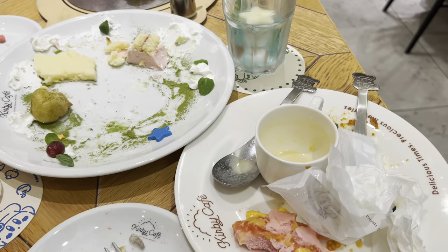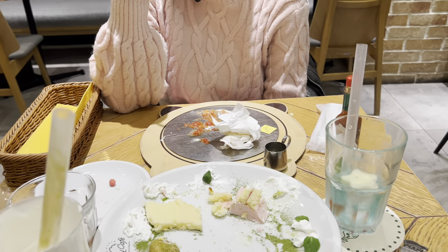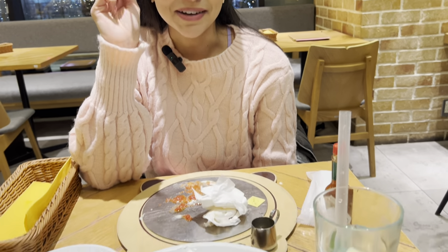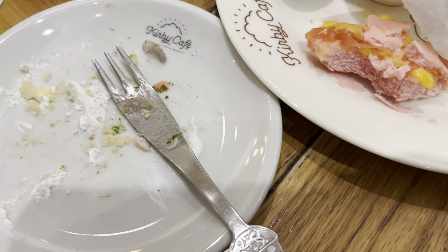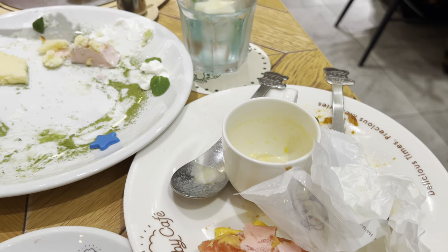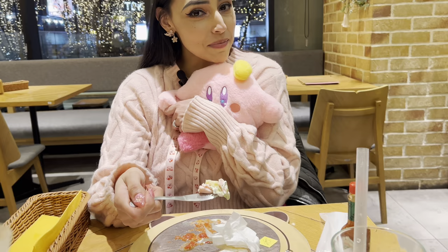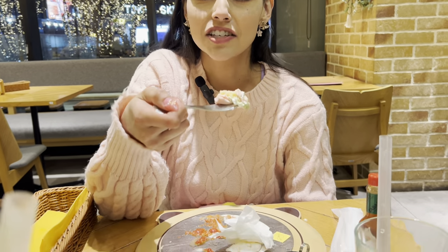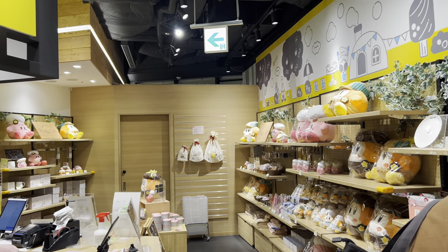So this is how it ended up — that was the aftermath. As you can tell, we cleared our plates, so that means that we actually did like it. Five out of five, especially if you're a Kirby fan. And the taste is pretty good too. It's worth struggling for the reservation, and it's worth the price honestly. I don't remember exactly how much it was, but it was definitely worth it.